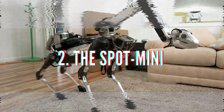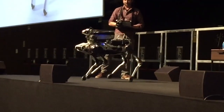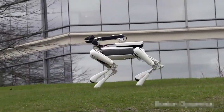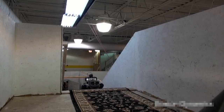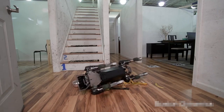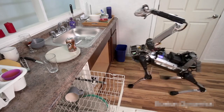The Spot Mini is yet another creation of Massachusetts-based robotic design company Boston Dynamics. The creepiest thing about this robot is that it is only slightly larger than the average dog and it can easily maneuver its way around the average home, even climbing stairs. Now, as if this thing wasn't already creepy enough, the designers decided to give the robot an arm that looks like some kind of freaky long neck dinosaur head.